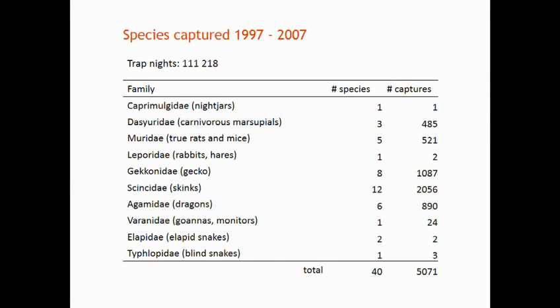This program ran from 1997 through to 2011, but stock were taken off Gum Creek Station in 2008. I'm going to use the 1997 to 2007 data — that's 11 years' worth. Over that time, 111,218 trap nights were sampled, which is pretty amazing.